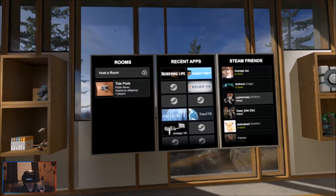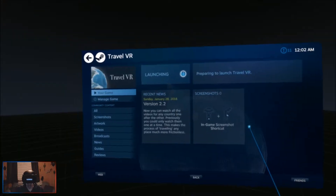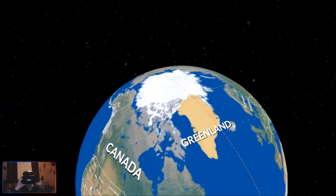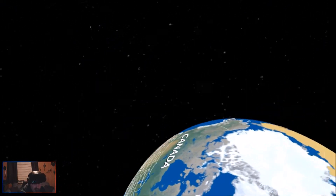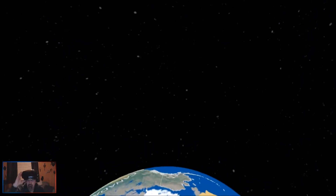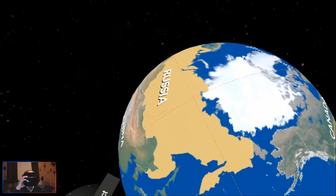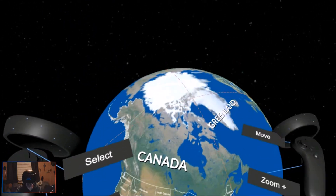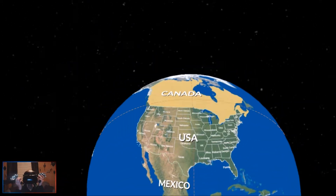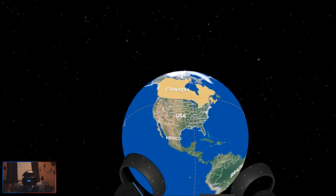Let's look at Travel VR and Vintage VR. "If we were meant to stay in one place, we would have roots rather than feet." Try moving your head around to highlight different countries. The globe is right in my face - oh that's nice! "To rotate the Earth, hold down the trigger on your right hand and move it." I go to Wisconsin!